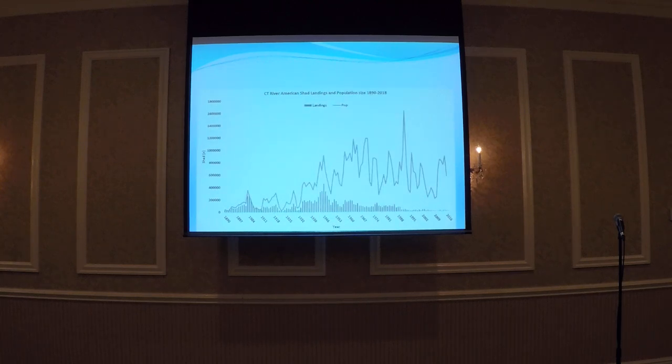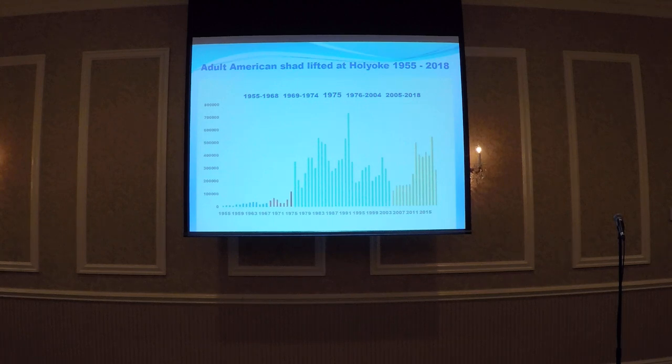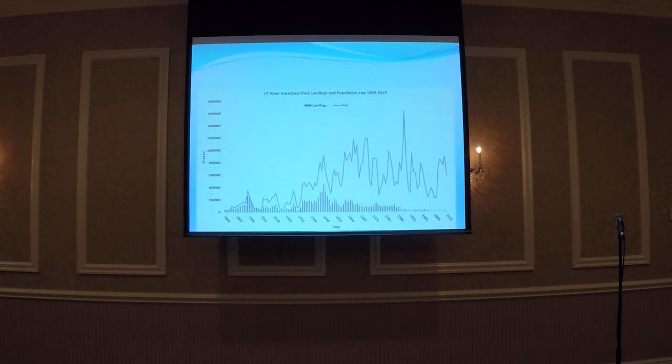If you have an estimate of exploitation rate, you can turn a numbers game into a population game. I have absolutely no confidence in landing numbers prior to 1960. We know it's nonsensical because you can't exploit 90% of an alosid stock and have any survival, but you can draw this line anywhere you like — that's the level of precision we'd have. I know if you exceed 40% exploitation, you're impacting the stock and will see a fairly rapid decline in numbers.